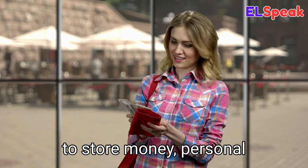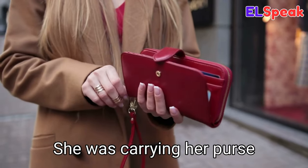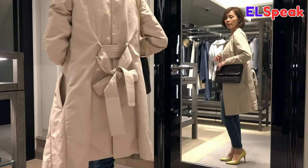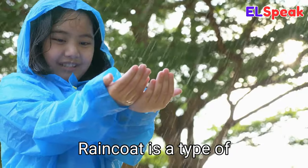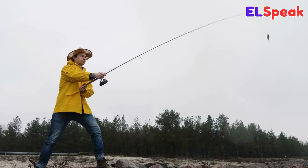Purse. Purse is a small bag used to store money, personal items, and other small items. She was carrying her purse with her wherever she went. She found the perfect purse to match her dress. The purse was made of genuine leather and had a beautiful design.